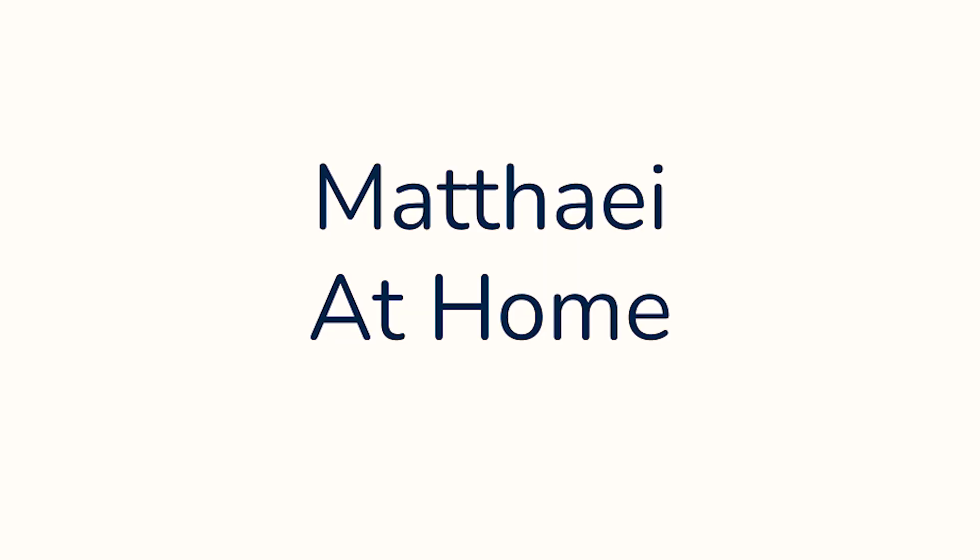Hello everyone and welcome back to MathEyedHome. I'm Megan and today we're going to be learning how to make some very fancy hotels for bugs to stay in. Yes, you really can make a hotel for bugs and it's not even very hard.